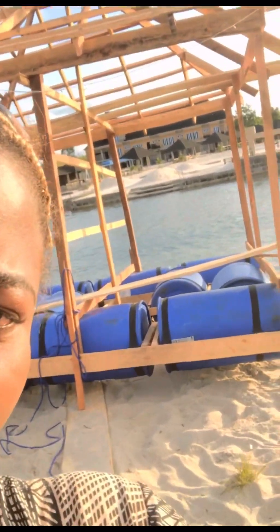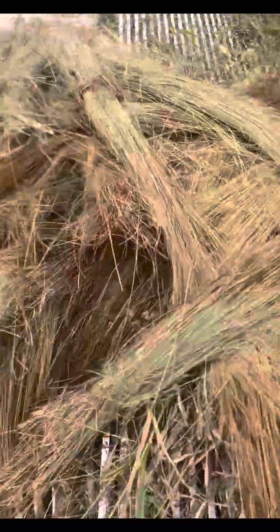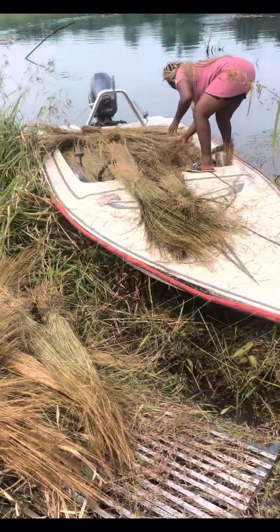Today we fixed the roof, and this is the fifth day, guys! We are progressing. Today I went to look for thatch because I really wanted a thatch roof, but it's expensive.